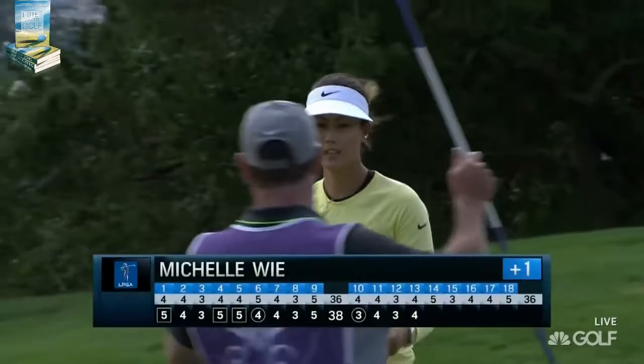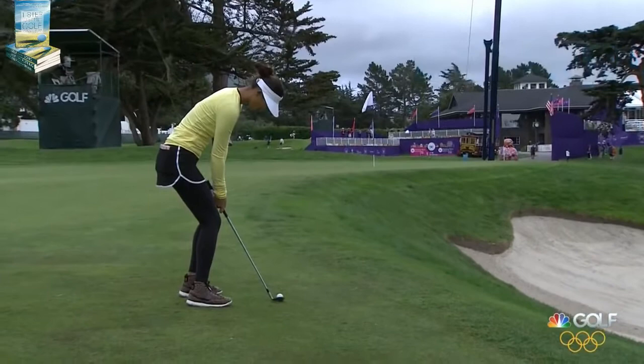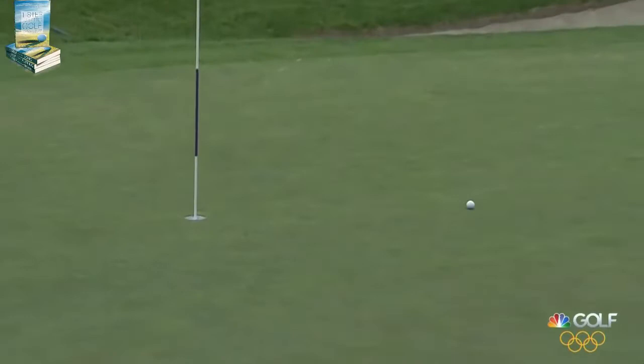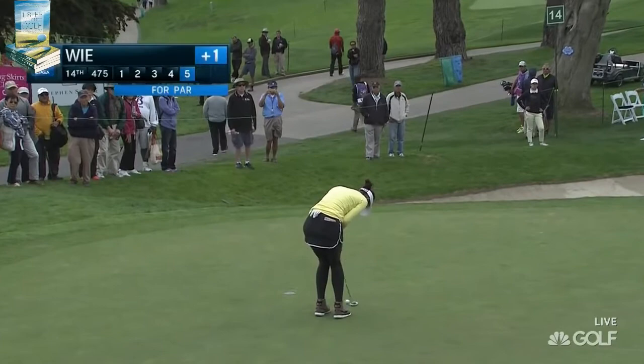She may be at one over, trying to save par now. Very well done. Her second shot on the par five was right there. That's a good save for par, though not what she was looking for on the par five.